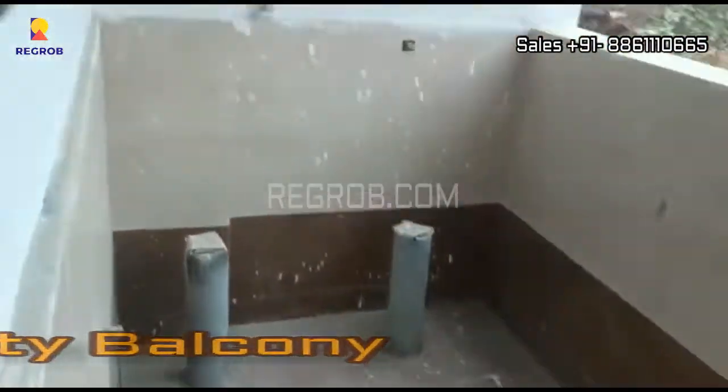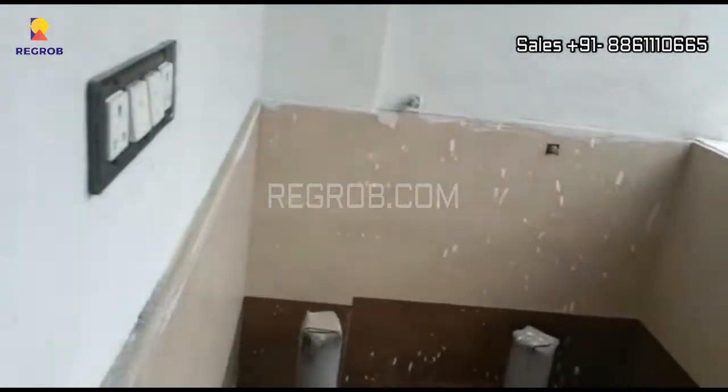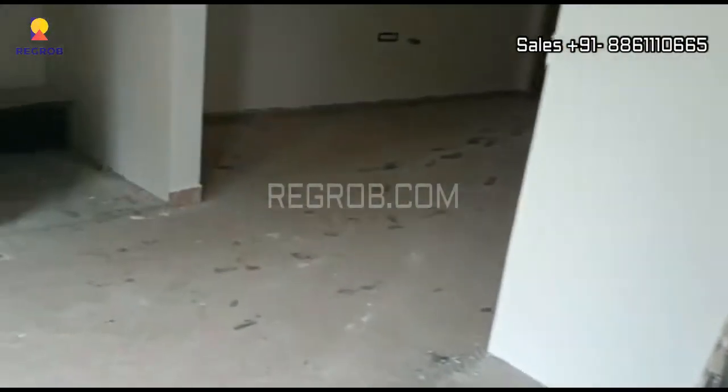In the kitchen, here is a separate utility balcony attached to it. The kitchen has efficient space.